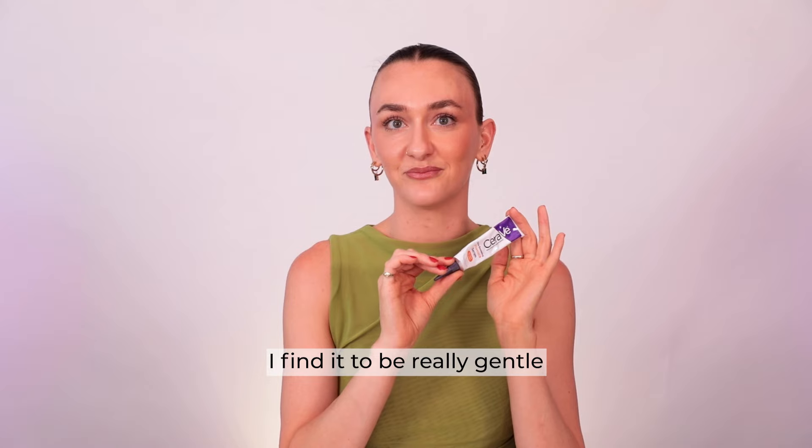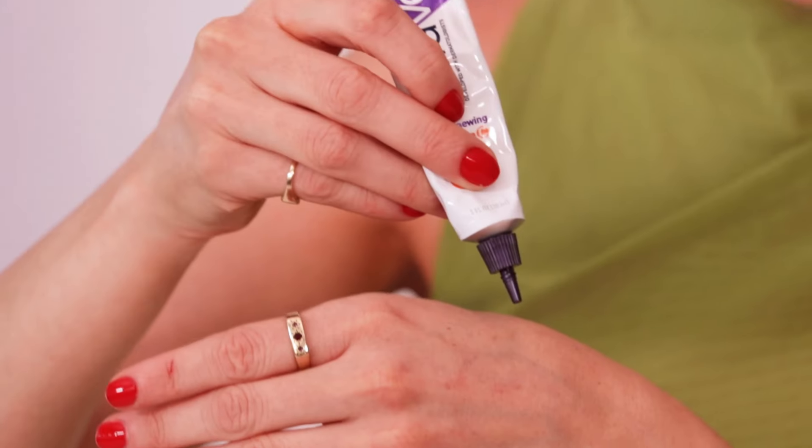This one has 10% ascorbic acid, and is also enriched with hyaluronic acid and vitamin B5, which is really going to help with hydration. It's really gentle — quite creamy, and blends down into nothing.